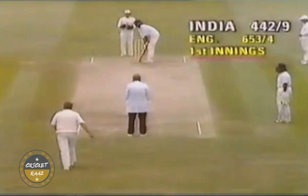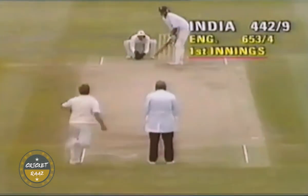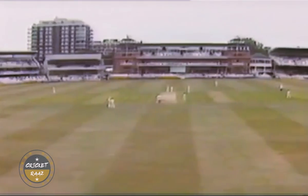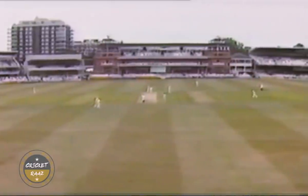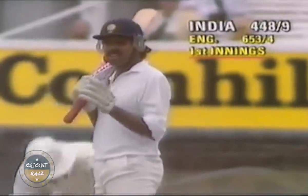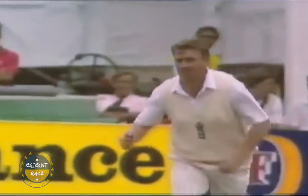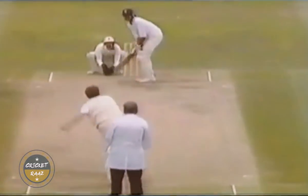The next ball, Hemmings tried to bowl at a fuller length but was hit for a flatter six this time. The next ball was pushed wider but Kapil Dev stretched to get underneath the ball and connected crisply for the fourth.